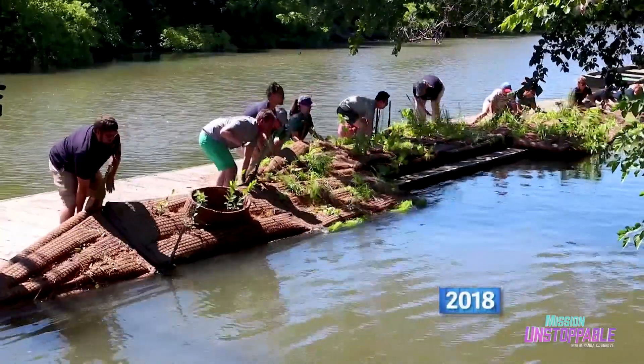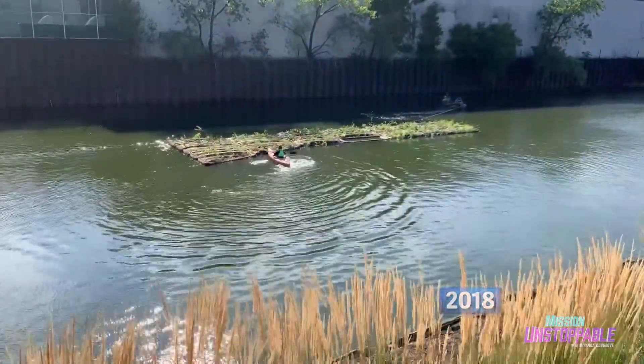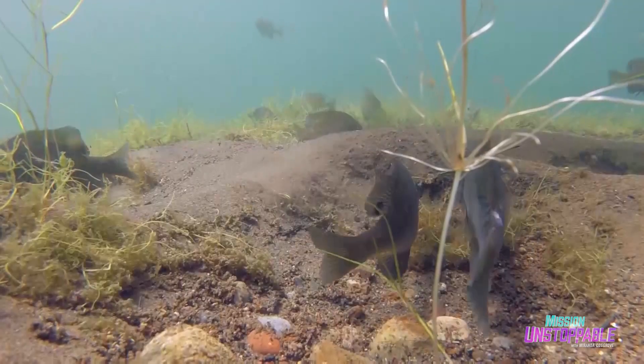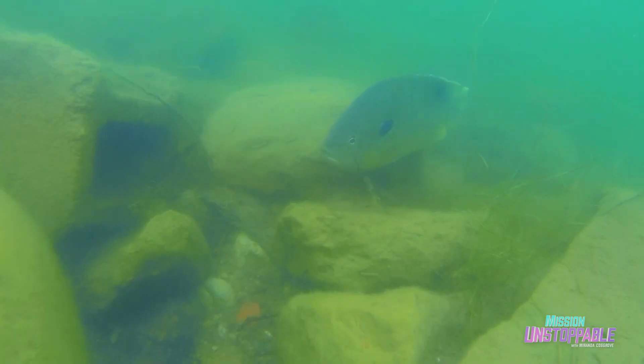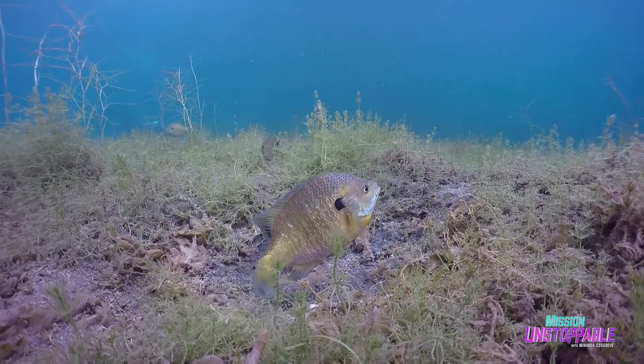The Shedd Aquarium, along with their partner Urban Rivers, teamed up for this project in 2018. And two years later, researchers found an incredible 10 species of fish spawning around the islands. And fish aren't the only ones reaping the benefits.